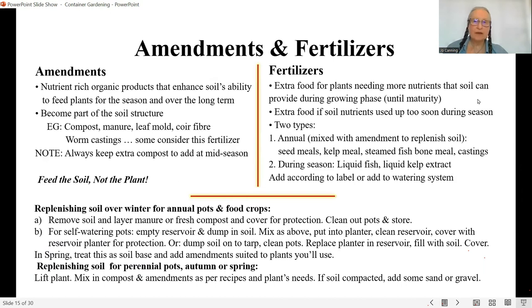Once we've got our soil base, let's look at amendments. Amendments are what you add to your soil base — they're nutrient-rich organic products that enhance the soil's ability to feed the plants for the season and over the long term, such as for slow-growing conifers planted over more than one season.